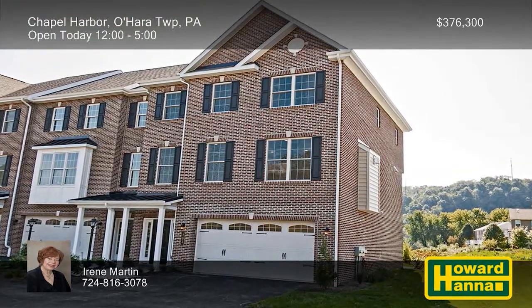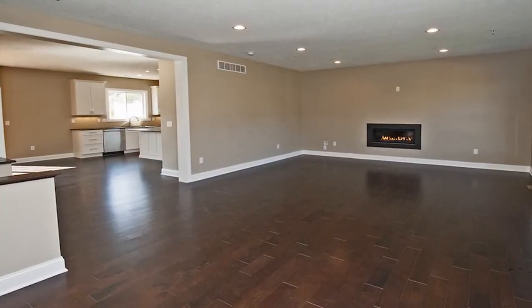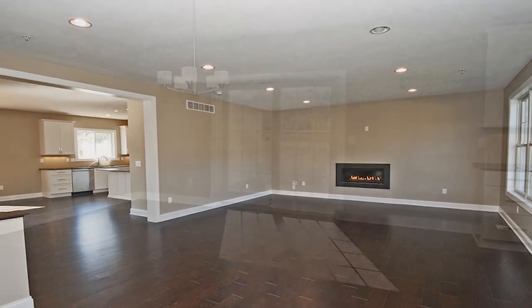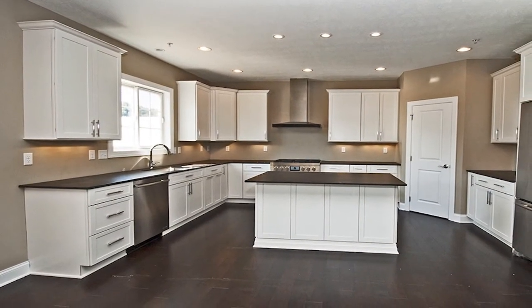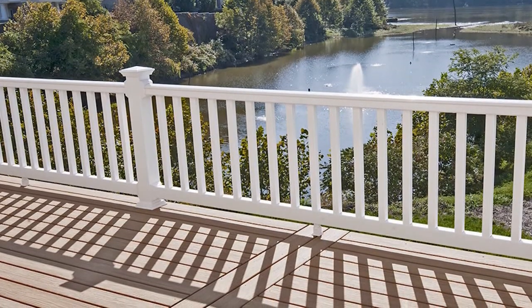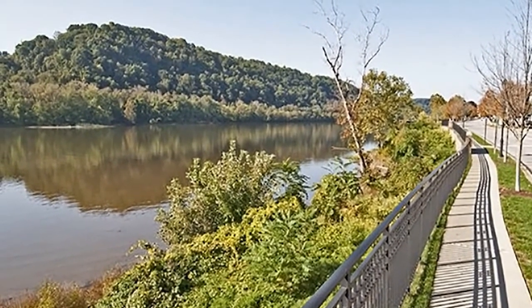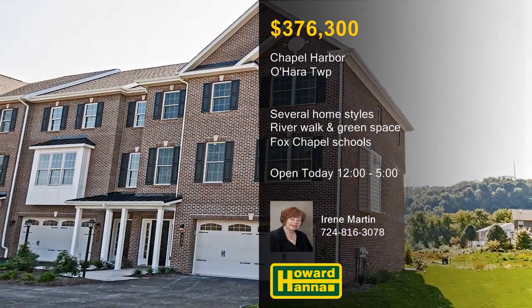Located in O'Hara Township, the sidewalk community of Chapel Harbor presents new construction by Stapleton Homes. Several different home styles are available, including custom-crafted townhomes and neo-traditional single-family residences, with packages starting at $376,300. These Energy Star-rated homes offer features such as Anderson 200 windows, walk-in closets, and stainless steel appliances. You can enjoy breathtaking views of the Allegheny River, as well as a riverwalk and green space with a gazebo. The community is part of the Fox Chapel School District, and only a short distance from shopping, dining, Route 28, and the Turnpike. For more information on the homes of Chapel Harbor, meet with Irene Martin this afternoon.